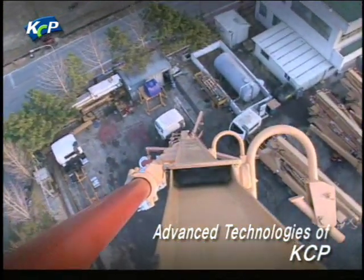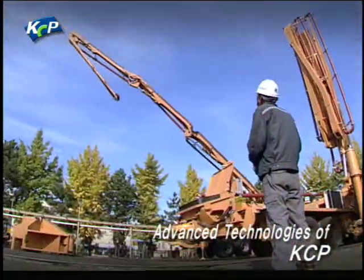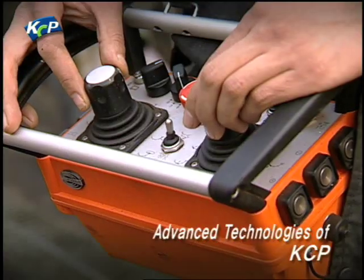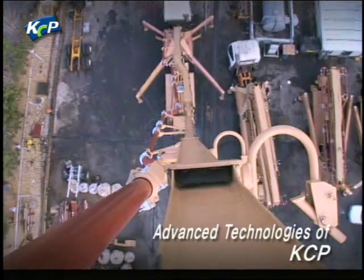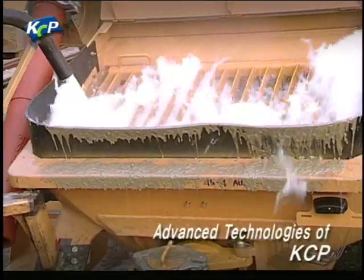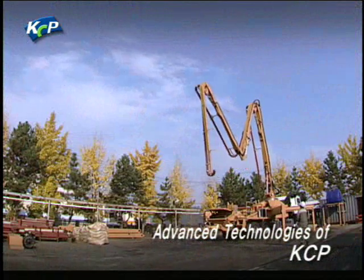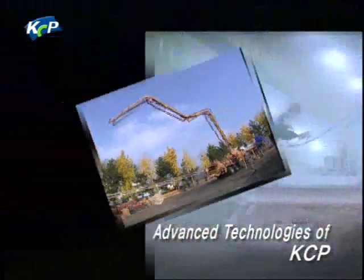The KCP concrete pumps, manufactured based on the best possible technologies, guarantee perfect quality through thorough operation tests. Only the concrete pumps that pass KCP tests — including a boom function test and a pumping test — and that meet quality requirements are allowed to go through painting.